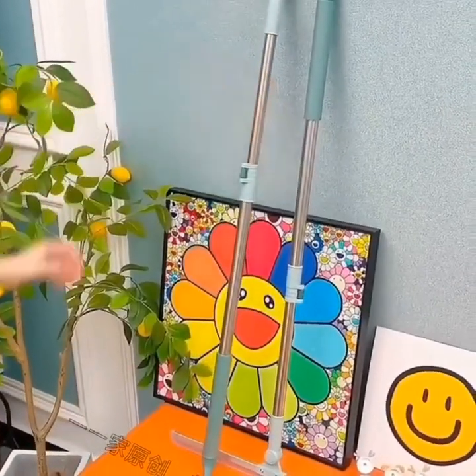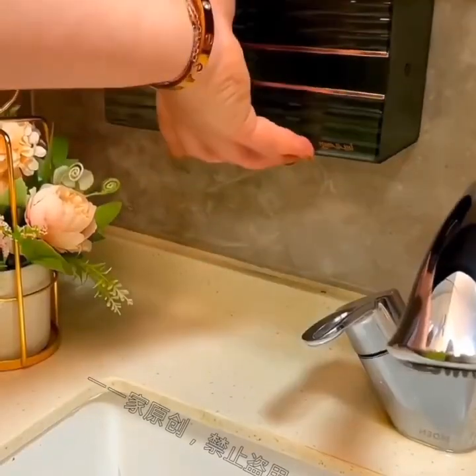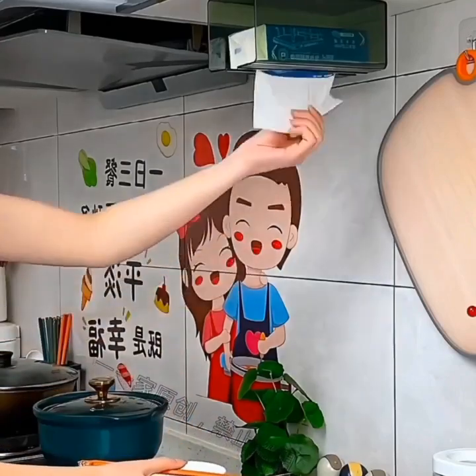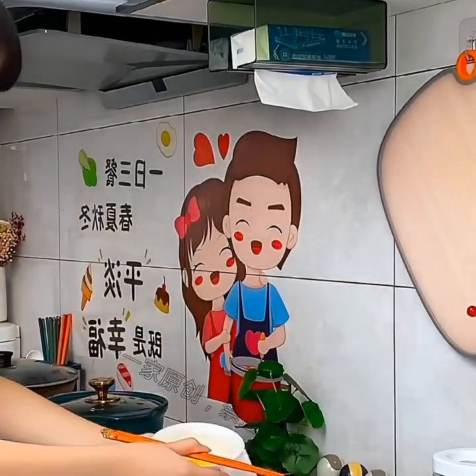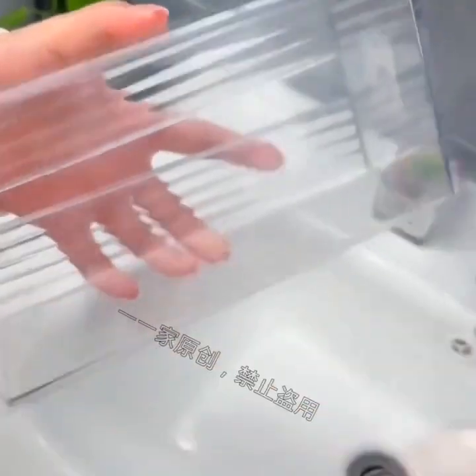For those who love to bake, a smart baking scale is a must-have gadget. These scales can measure your ingredients to the exact gram and can even offer recipe suggestions based on what you have on hand.